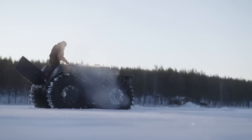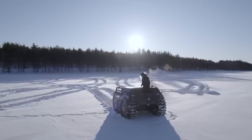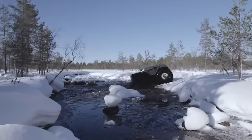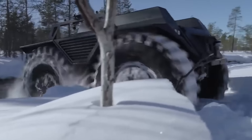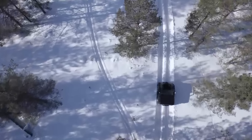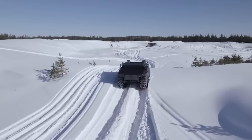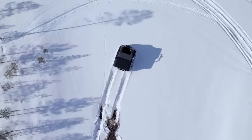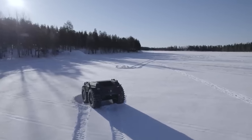If there's anyone unafraid to go off-road, it's the proud owner of this beast. The military unmanned ground vehicle is capable of traveling 466 miles on a single tank in any conditions, while carrying up to a ton of cargo. Who wouldn't want this sturdy companion for their outdoor adventures?